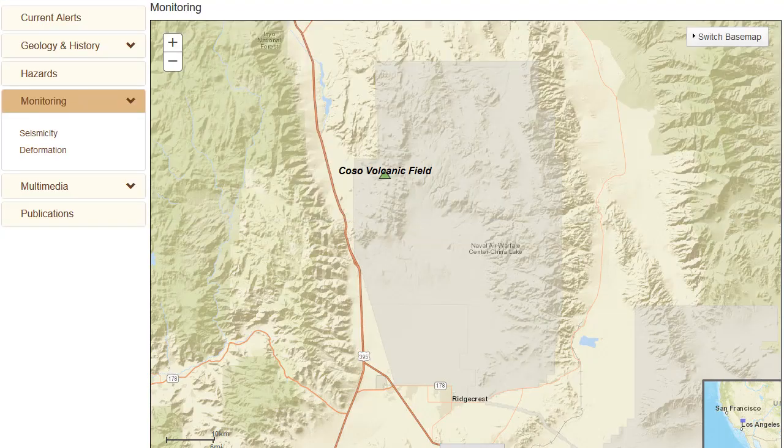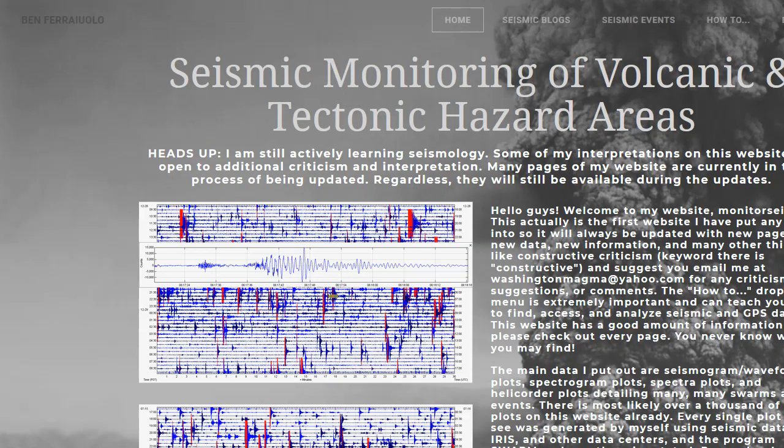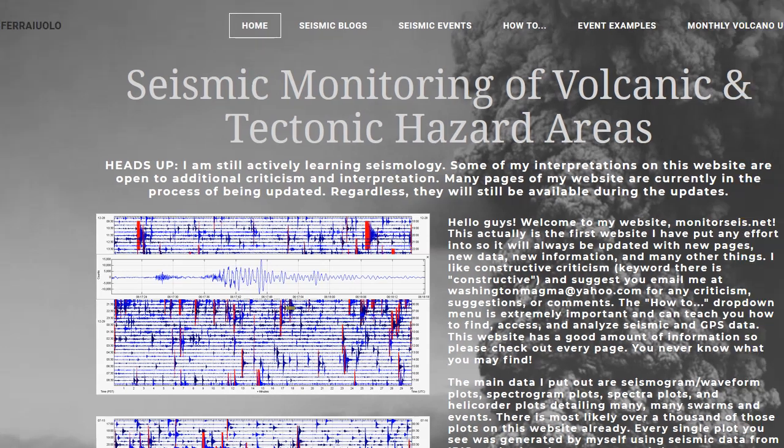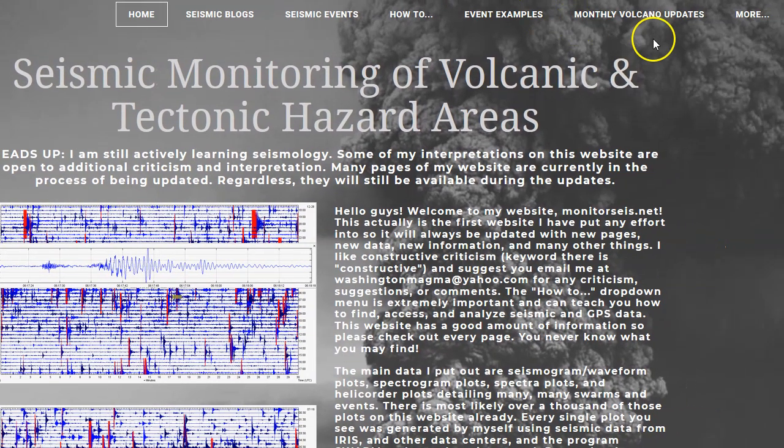If you guys ever see any incorrect images on my website — like if I said there's a swarm from August 31st and the pictures say August 27th or a different date — please let me know, because I have had a problem with images switching to images they shouldn't be. So if you ever see anything incorrect or wrong, please let me know immediately so I can fix it.